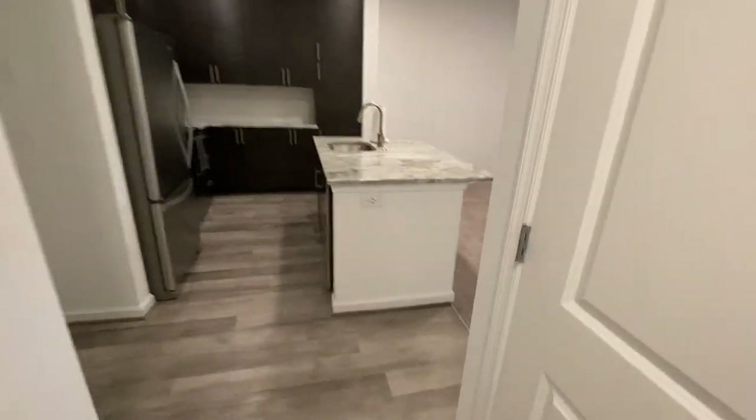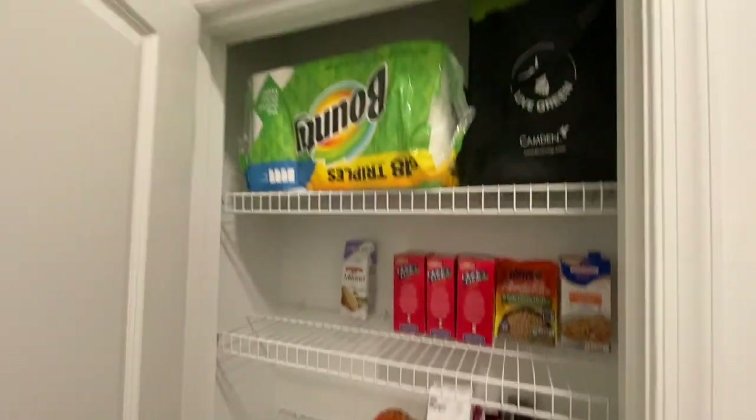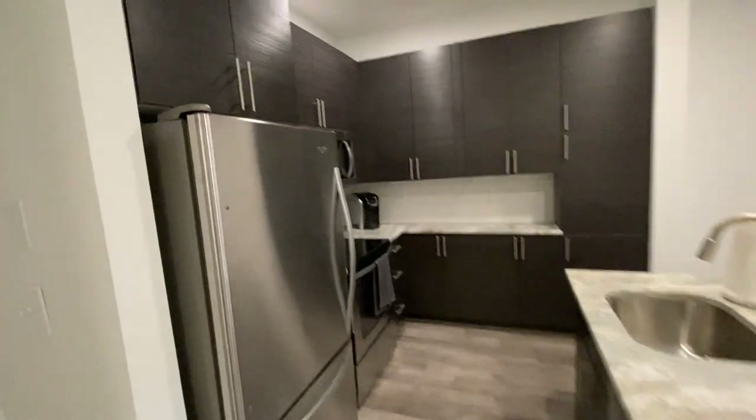Another reason I chose this apartment: I was looking at the same complex and they had a smaller floor plan, but this one actually came with a pantry and the smaller one didn't. It's a pretty good-sized pantry for storing food and other things, whereas the smaller unit they were offering didn't have one at all.